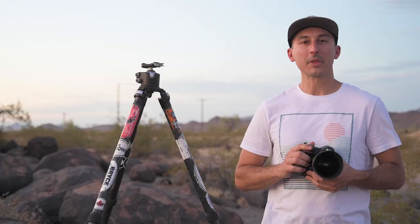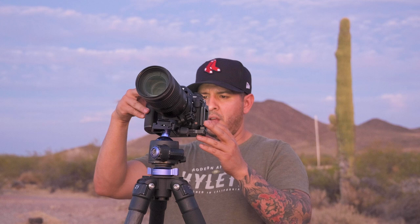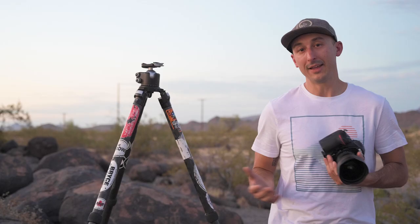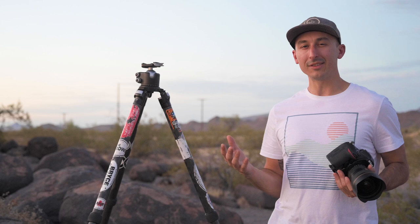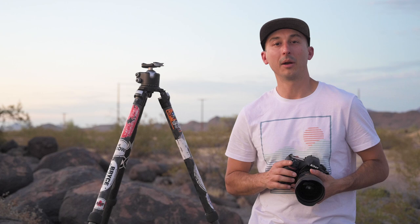To shoot the comet, it's pretty easy. You can choose a variety of focal lengths. I've shot it with everything from about 24mm all the way up to 85 to 200mm. Obviously the closer you get, the more detail you have, but the wider you are, the more foreground you can incorporate and give a sense of scene. Tonight we're at the petroglyphs and I'm going to be shooting with my Nikon 14-24mm, probably around 20mm, utilizing the petroglyphs as foreground with the comet right above them in the background.